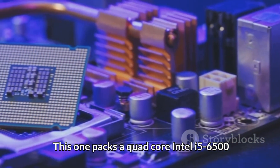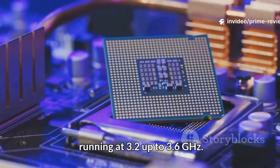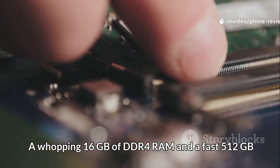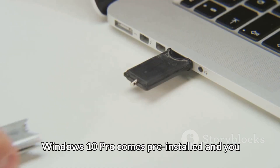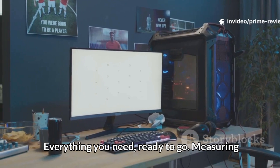This one packs a quad-core Intel i5-6500 running at 3.2 up to 3.6 GHz, a whopping 16GB of DDR4 RAM, and a fast 512GB SSD. Windows 10 Pro comes pre-installed, and you even get a USB WiFi and Bluetooth adapter in the box — everything you need, ready to go.